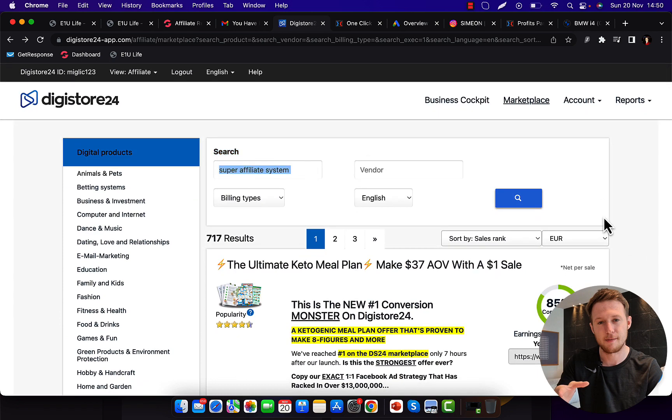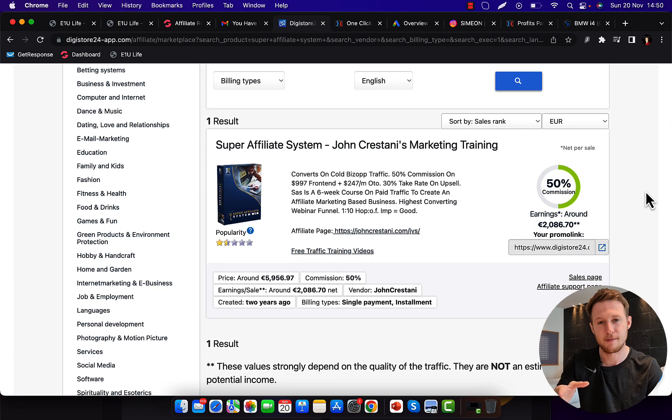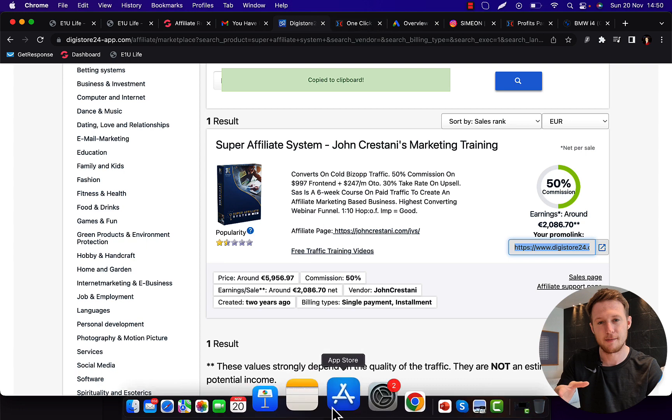In this search box, type in Super Affiliate System and click search. Currently, Super Affiliate System is one of the highest converting and highest paying offers on Digistore24 — other products will pay you only $150 or $100 commission. Super Affiliate System will pay you on average 50% commission on $997, so upfront you'll earn $500 per each sale. There is also a backend upsell of $247 where you earn 50% commission every single month as recurring commissions. Just copy your affiliate link — average earnings are around 2,086 euros, that's about $2,200 US dollars on average. Grab an affiliate link for this product and then the next step is to get traffic.